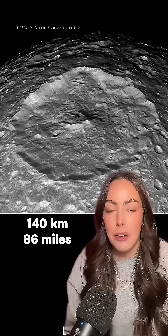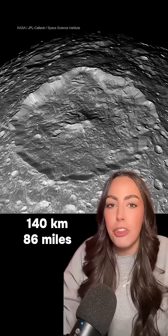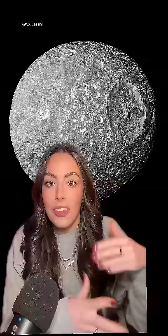This crater is about 140 kilometers across, so it covers almost a third of the entire moon's diameter. This crater formed from a large object hitting it, which caused shockwaves throughout the entire moon. You can still see how it disturbed the other side. In fact, this impact probably almost shattered the moon.